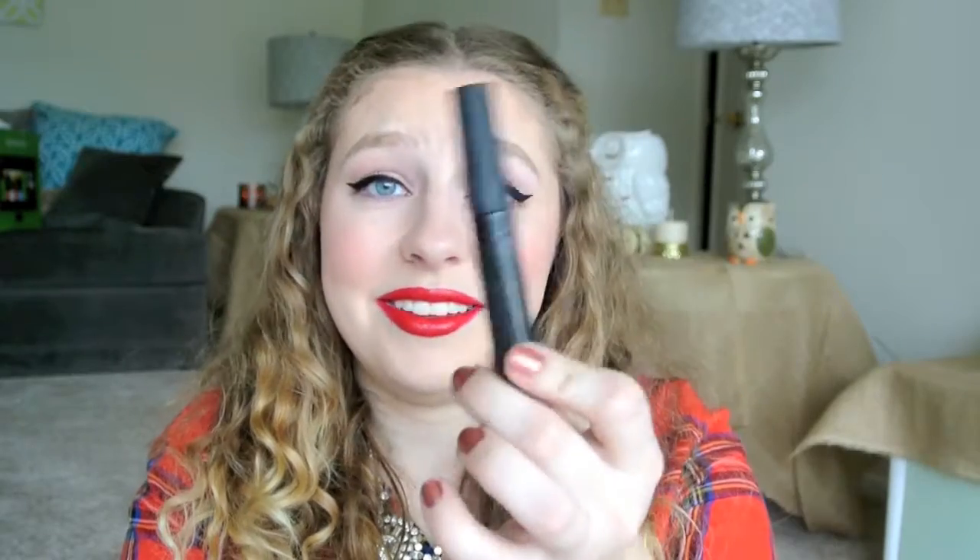This is the Glam Natural Black Mascara. This shit sucks — I have a review of it, I'll put the link down below. It just does nothing. Absolutely nothing.